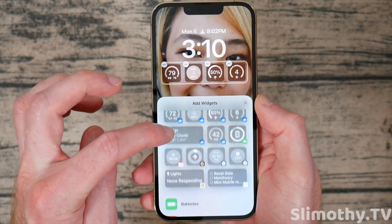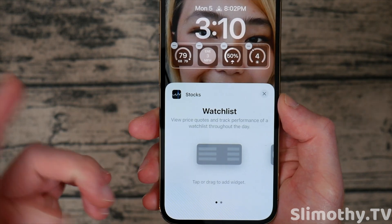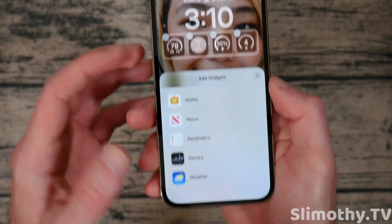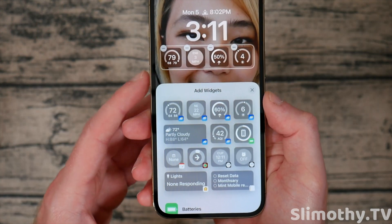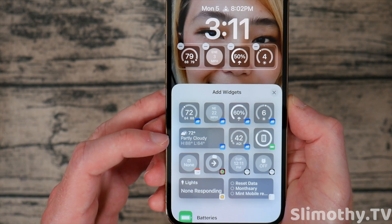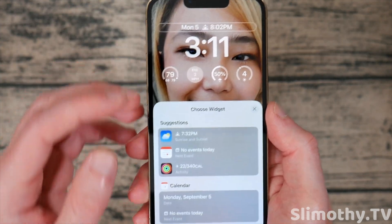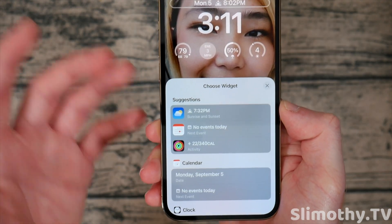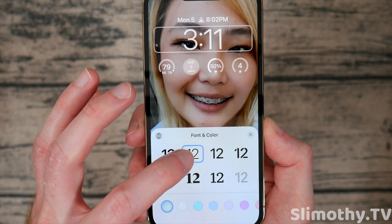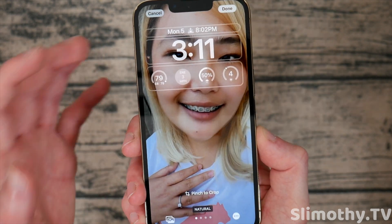If I click customize, I can choose different widgets — home, news, reminders, weather. If I click on stocks, I can choose different tickers like the S&P or Apple stock. There are tons of things to edit up here: clock, battery, fitness, and more. You can also click on the time and completely change how it looks — bolder, thinner, whatever you want. I really like the customizability here.